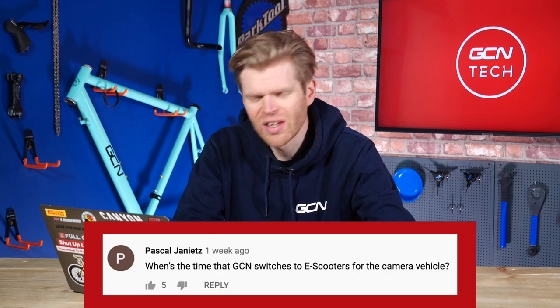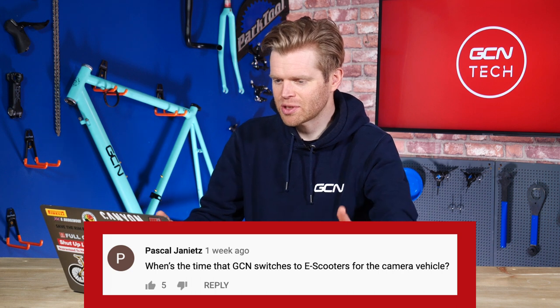Pascal Janietz says: when is the time GCN switches to e-scooters for the camera vehicle? We get a lot of comments about this recently, and rightly so. Thanks for pointing it out. We would love to be able to switch to e-scooters, and we have experimented with it on a few videos. The problem we've got at the moment is still one of logistics — making sure that the scooter doesn't run out of juice halfway through the shoot, because the scooter has to travel to and from the shoot as well. There's not always charging points available, and the range on electric motorbikes isn't great at the moment. The technology is progressing though, and we are looking to do it more and more in the future. Rest assured, we are on the case.